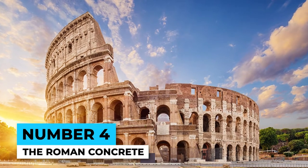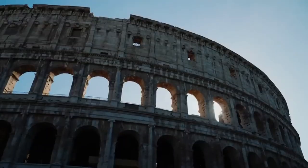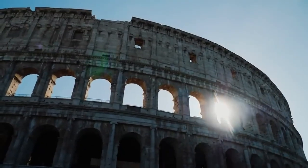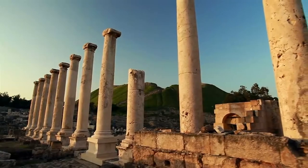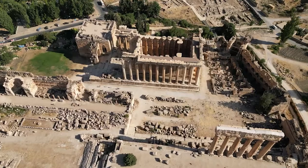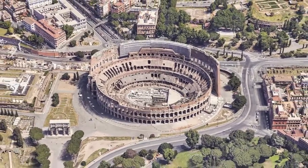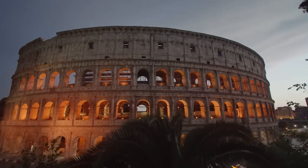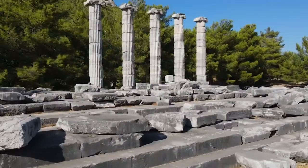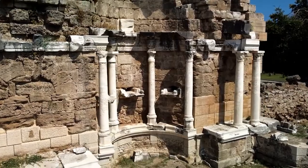Number 4: The Roman Concrete. The ancient Romans were known for their impressive architectural feats, many of which still stand today. One of their secrets was using a special kind of concrete that included volcanic ash, which could withstand the test of time and natural disasters like earthquakes. Scientists have been studying the composition and production of Roman concrete to try to replicate its durability in modern construction, but they haven't been able to fully crack the code of this ancient technology.